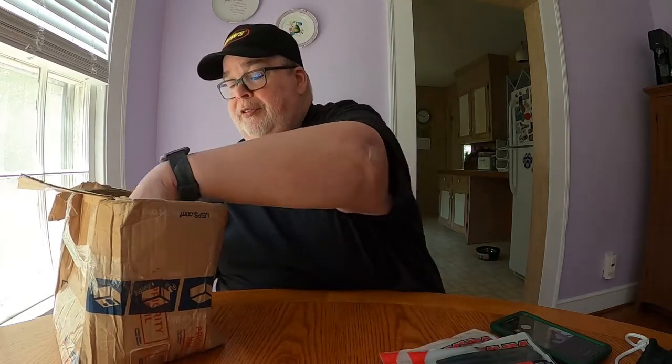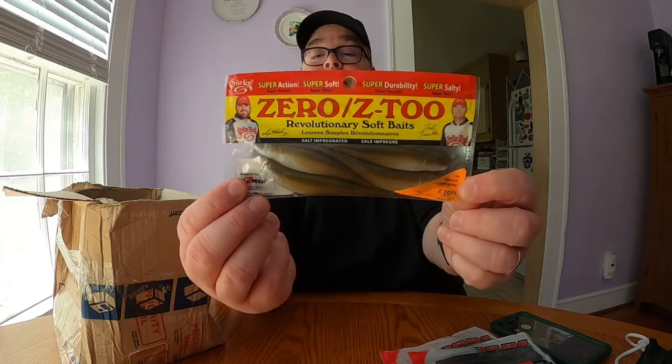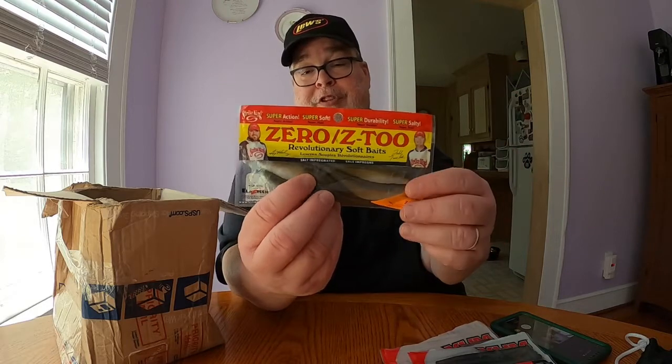Next we have something from Strike King called the Z-Too — revolutionary soft baits in the shiner color. It looks like there are four in the package. I'm looking forward to trying those out. I think they're going to work well because the shiner color is kind of what the fish are eating at the pond, so hopefully that'll catch something.